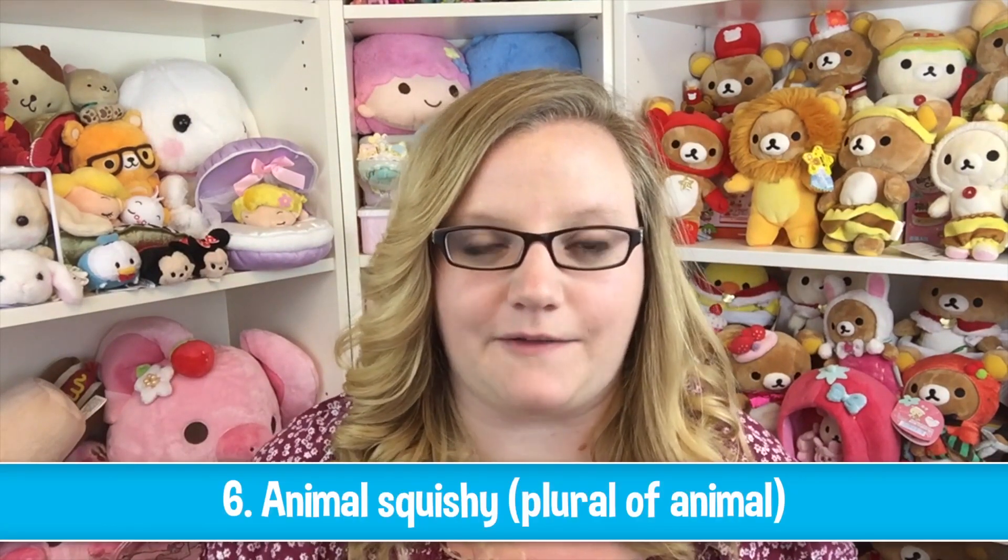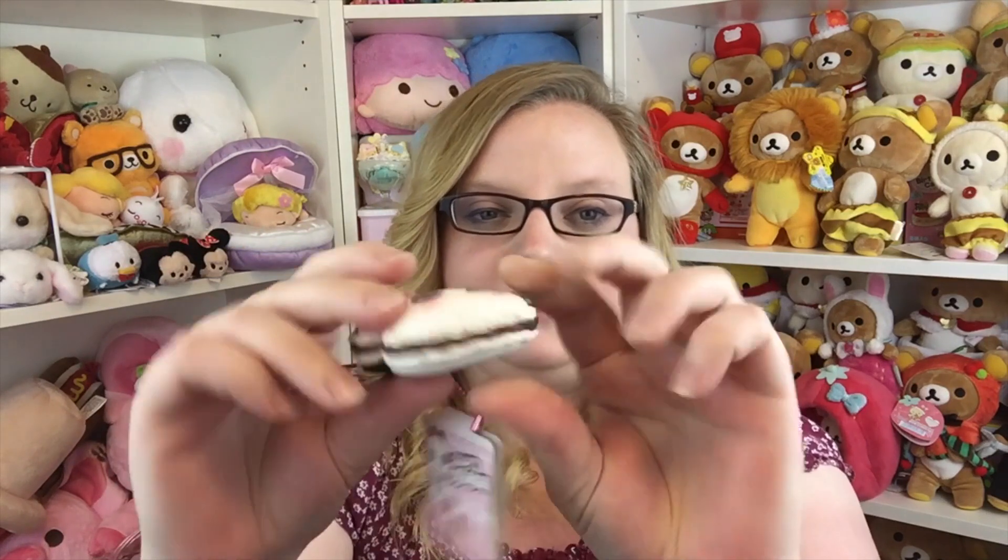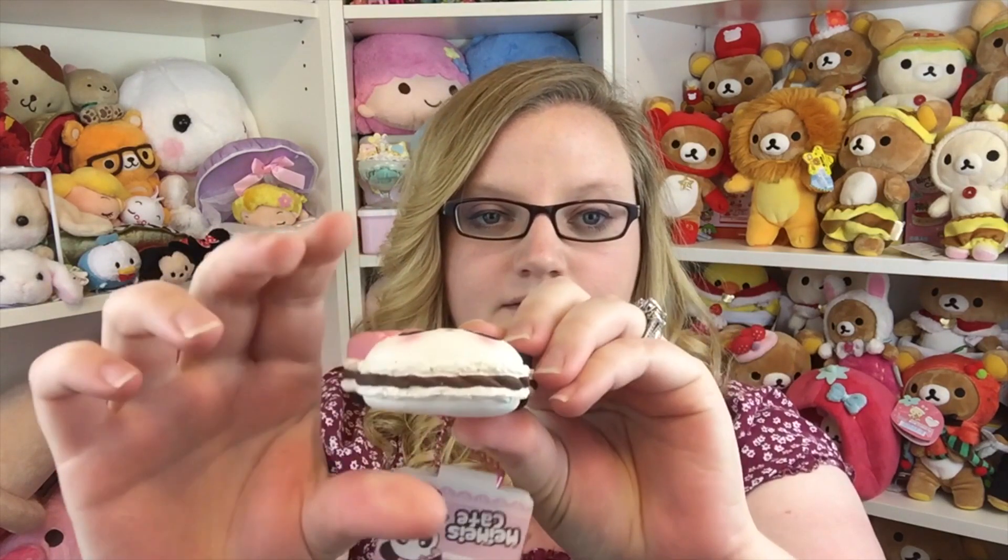Next is an animal squishy, and you have to make the animal plural for the story. She chose the Mei Mei's Cafe — these are the ones that actually came from Paper Pastels. It's a panda, so for the sake of the story it will be pandas. Super cute with their little bow.